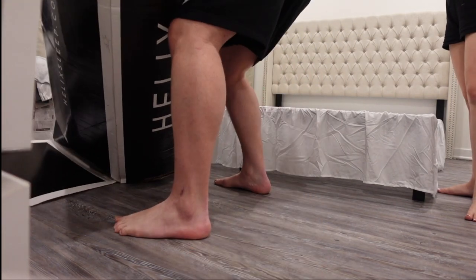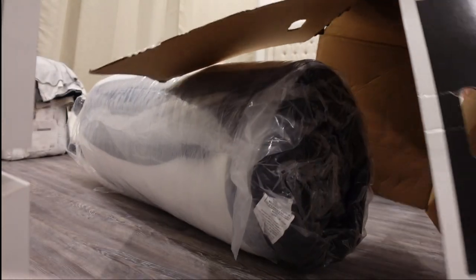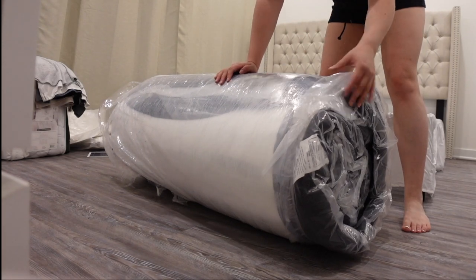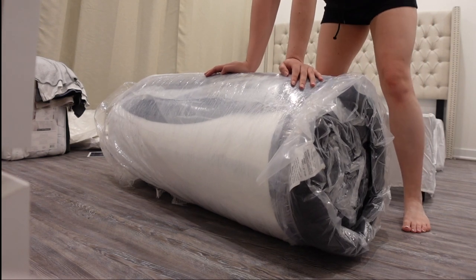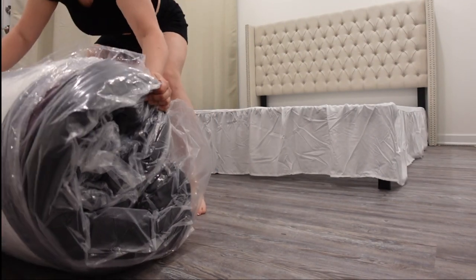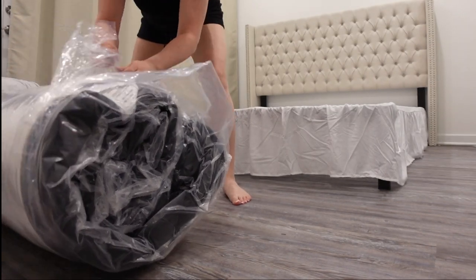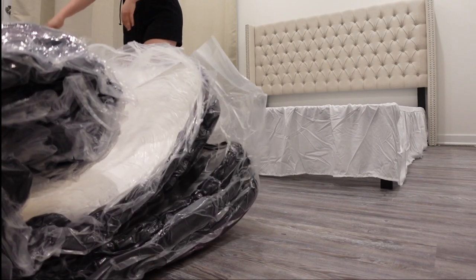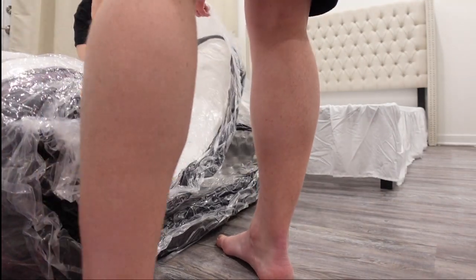The box ripped at the bottom, so it might be easier to just cut it open. This is a big, big boy. So the way it's done is it's wrapped in plastic — the first layer of plastic can be removed and then it lays flat. Okay, we need to flip this onto the white part that goes on top.